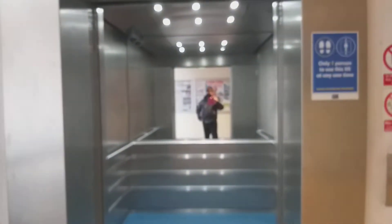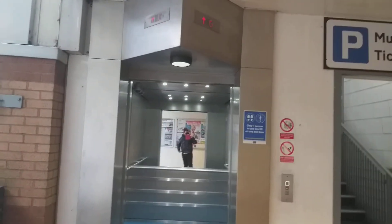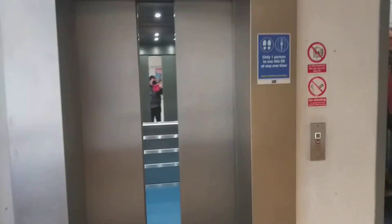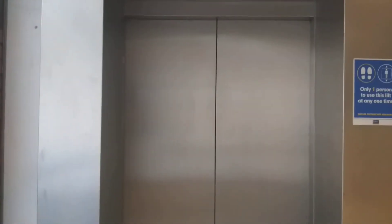Got a couple of light fixtures on the ceiling. Here we are at G. Now we can exit the elevator. There it goes... And that's it. Thank you.